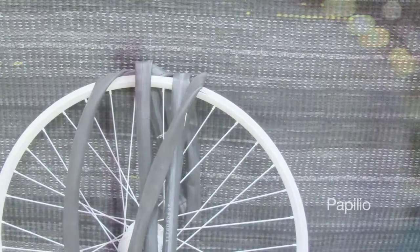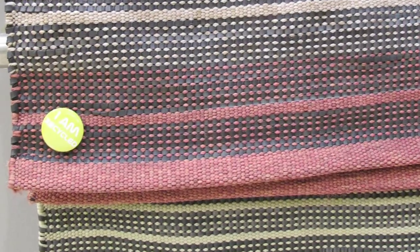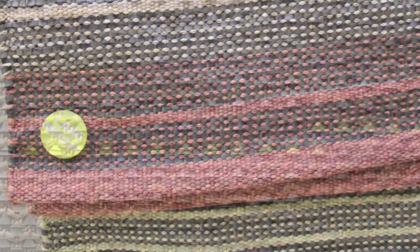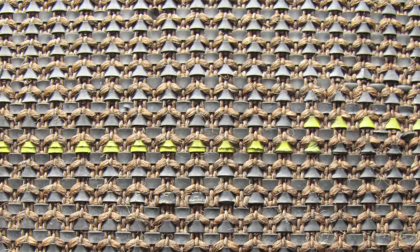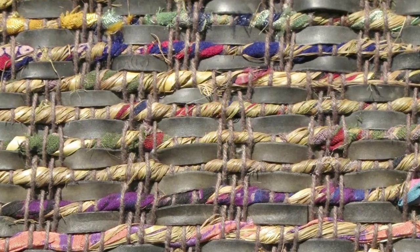Bicycle riding is increasing around the world, but have you ever thought about what happens to the tires when they are no longer in use? Papilio has been creating a range of floor coverings made with old tires. It's a great new form of upcycling and they've introduced a new range with on-trend colors.